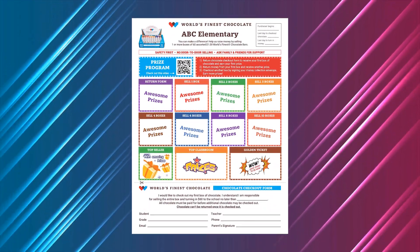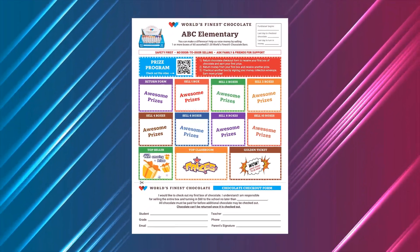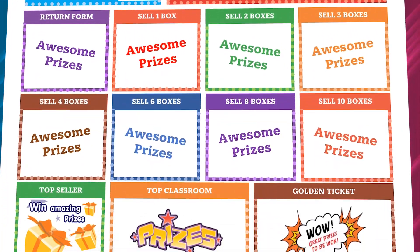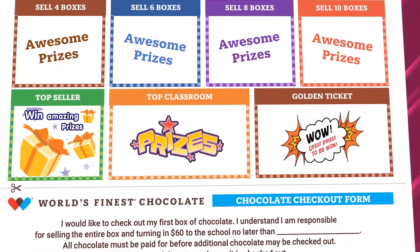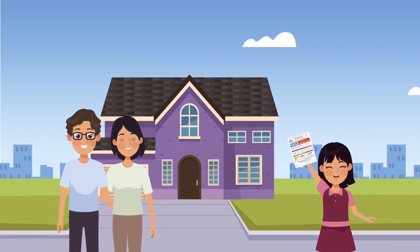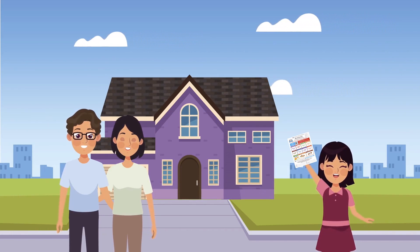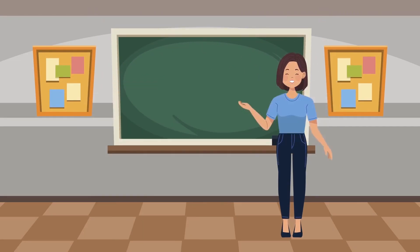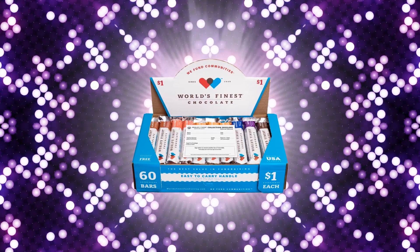Your job is to take your World's Finest Chocolate letter home. The letter contains everything your family needs to know to get started, including information about the prizes you can win. Give the letter to mom, dad, or a grown-up at your home, and ask if you can help with the fundraiser. Bring your signed permission slip back to school tomorrow and receive your first case of chocolate.